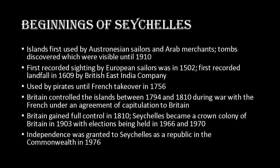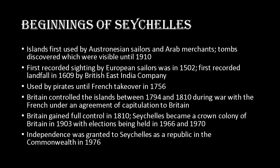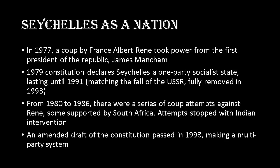Independence was granted to Seychelles as a republic in the Commonwealth in 1976. After independence, President James Mancham governed for about a year before a coup by France-Albert René took power. Under René's presidency in 1979, a constitution declared Seychelles a one-party socialist state, which lasted until 1991 and was formally removed in the 1993 amended constitution. From 1980 to 1986 there were a series of coup attempts against René, some supported by South Africa, which stopped when Indian military intervened. The 1993 amended constitution also made Seychelles a multi-party system again.